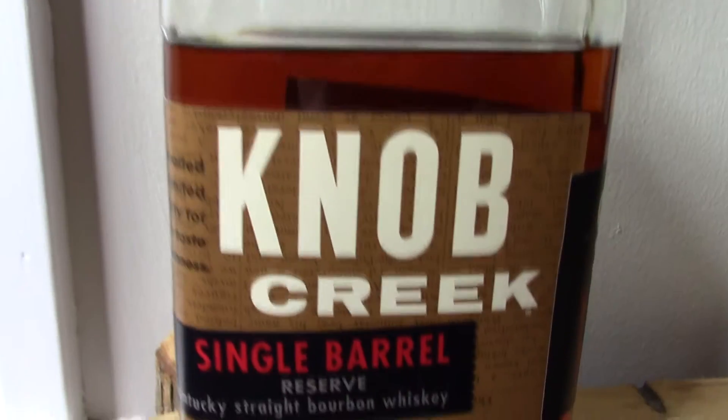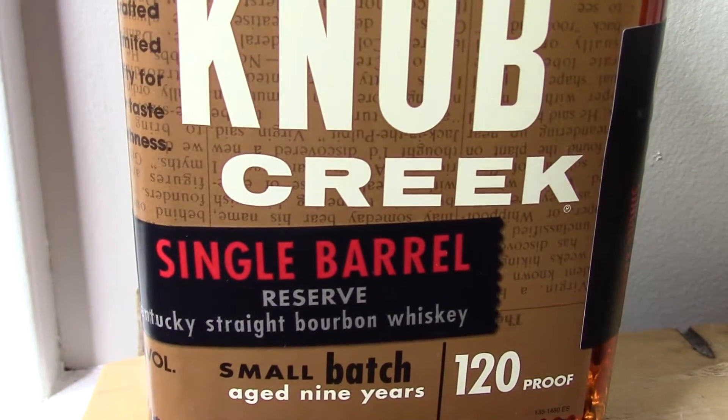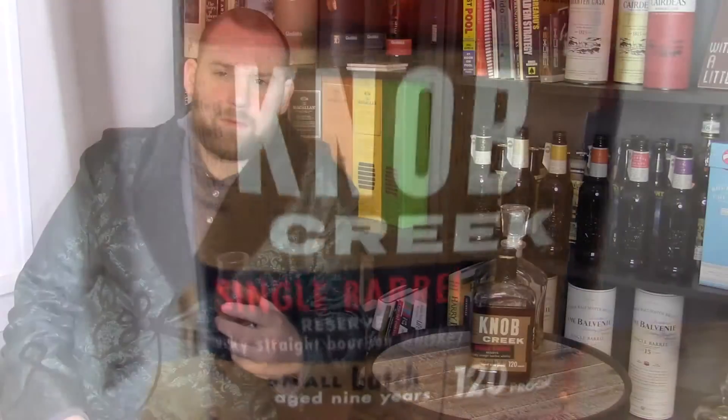Hi everyone, welcome back to the Tasting Room. We're sampling today a Knob Creek Single Barrel Reserve. This one is of course a Kentucky Straight Bourbon. It was aged for nine years and bottled at 120 proof.